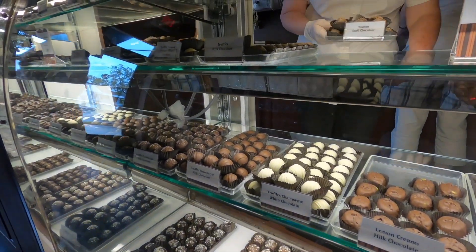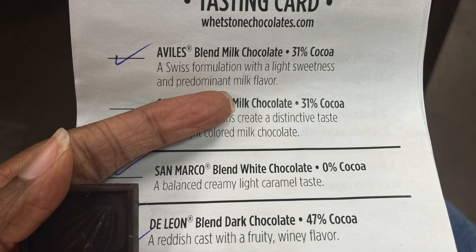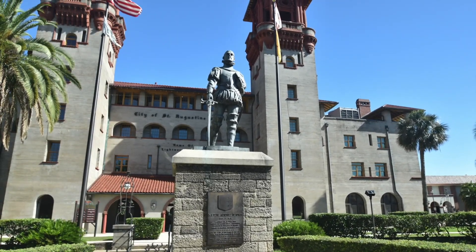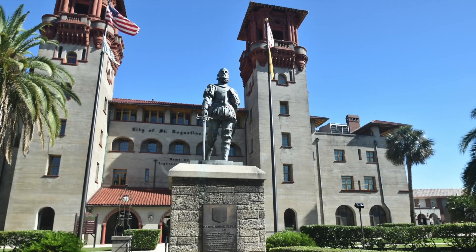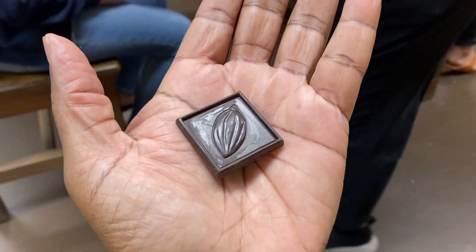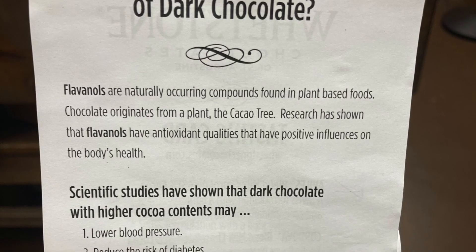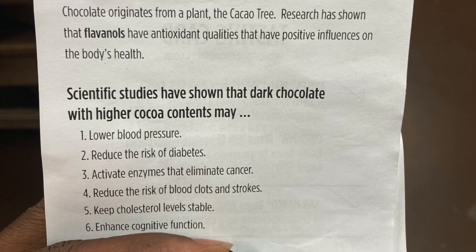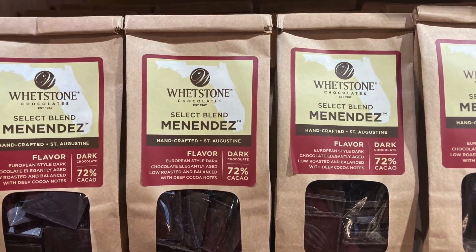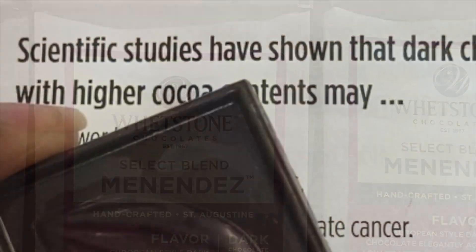Our final sample is the Menendez blend dark chocolate. This chocolate is named after Pedro Menendez de Avalas, the founder of St. Augustine. His statue stands in front of the Lightner Museum. Because of its high cocoa content exceeding 70%, this piece of dark chocolate offers a range of health benefits. Our tour guide tells us we'd need to consume an ounce — about four of these pieces — to enjoy the benefits. It's not as sweet as the other chocolates, but I still like it a lot. Plus, I get to enjoy the health benefits too — double my prescription!